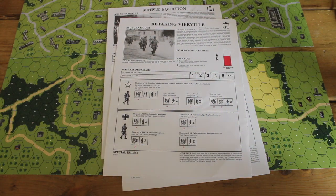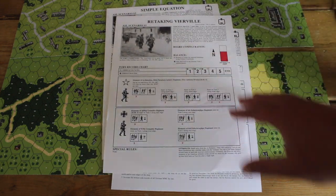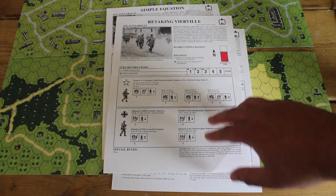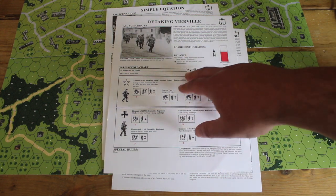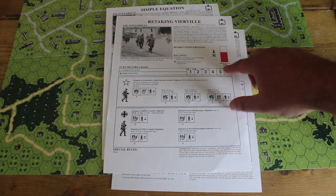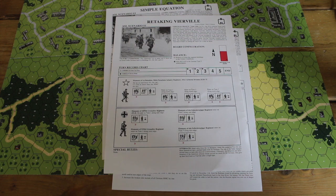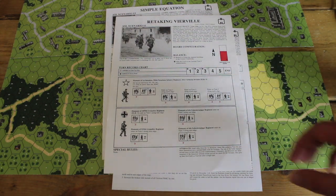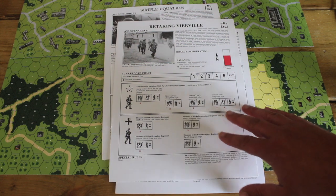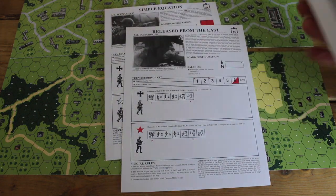These are the scenario cards. They are double-sided and you get six scenarios in the game. The scenario card illustrates the units you'll be using for both sides, what turns they come on — there's a little turn track — what section of the board you're playing on, the orientation of the board on the table, any special rules, and a wonderful piece of historical context to help you formulate the narrative that comes through in gameplay.